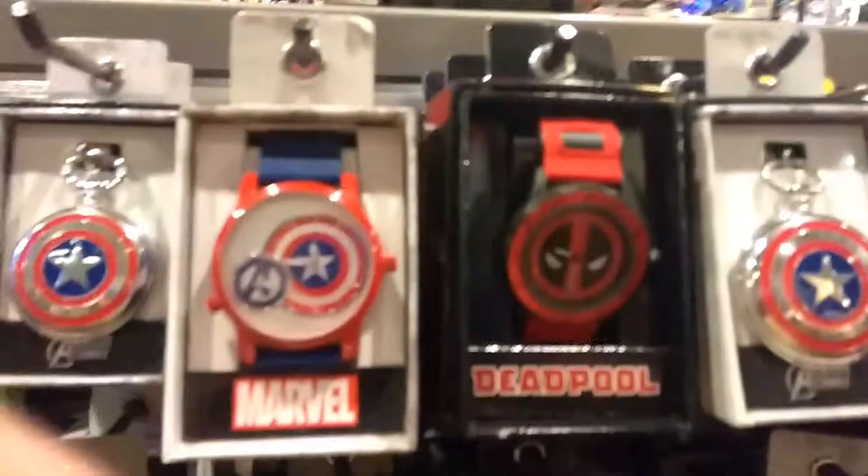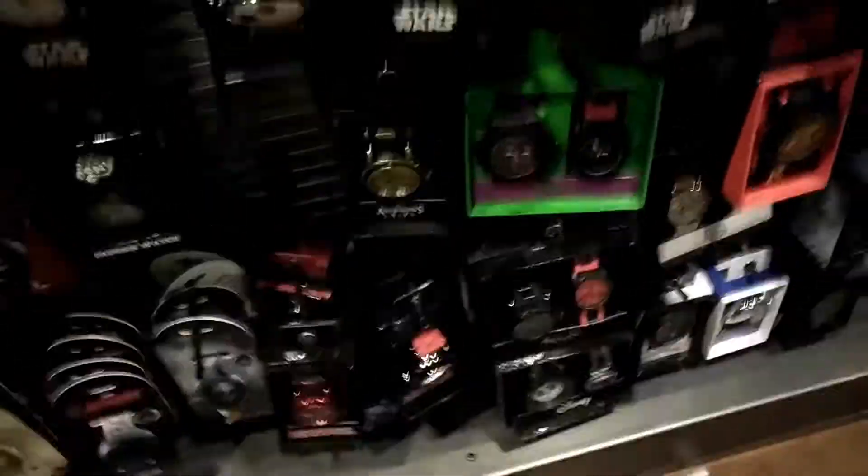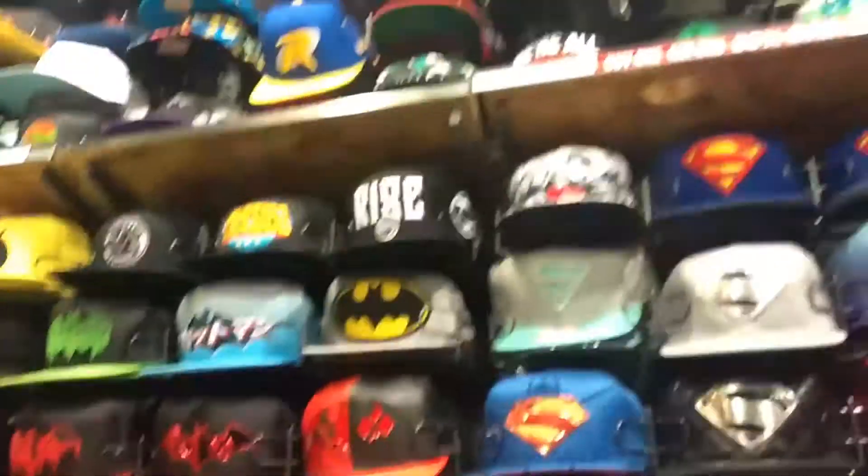Hey guys, it's the Finish Line. We are going to Spin Sips right now guys. Spin Sips. Let's do it. Got my backpack guys — they're cool. Watch these. Oh that's gross.